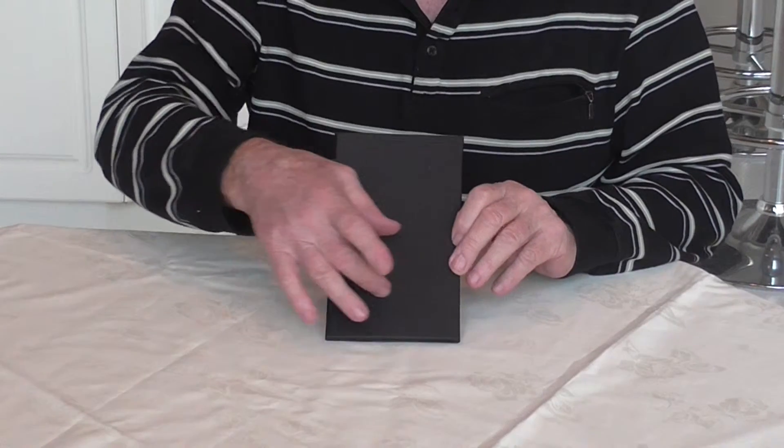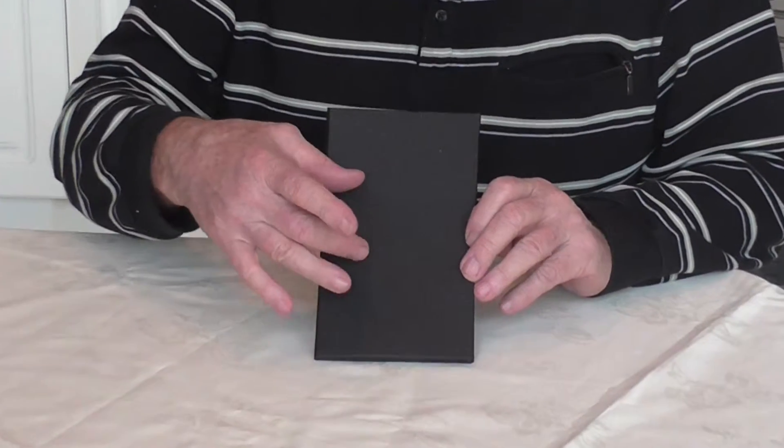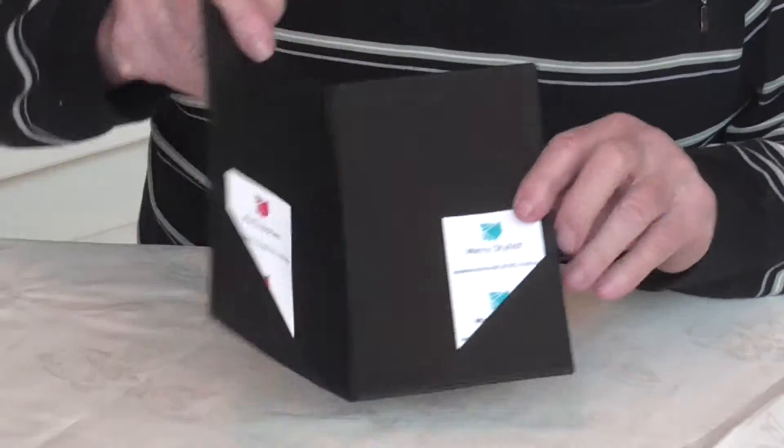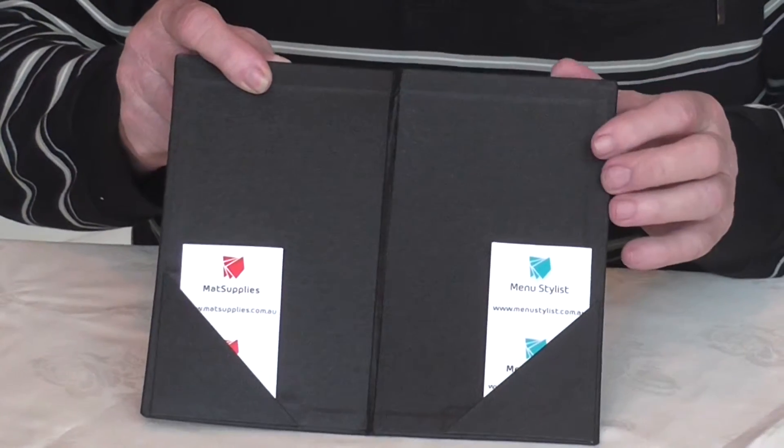If you are adding this to another range of products, you can have your logo put on these as well. Bill folders for restaurants, good quality, classy stuff.